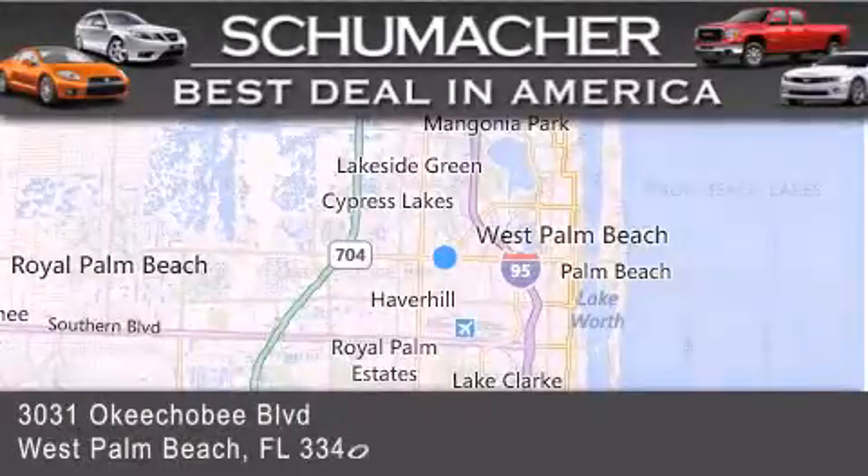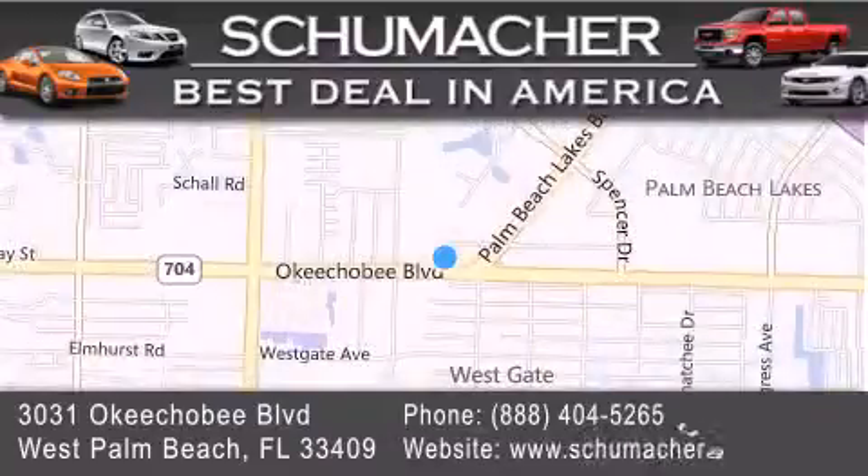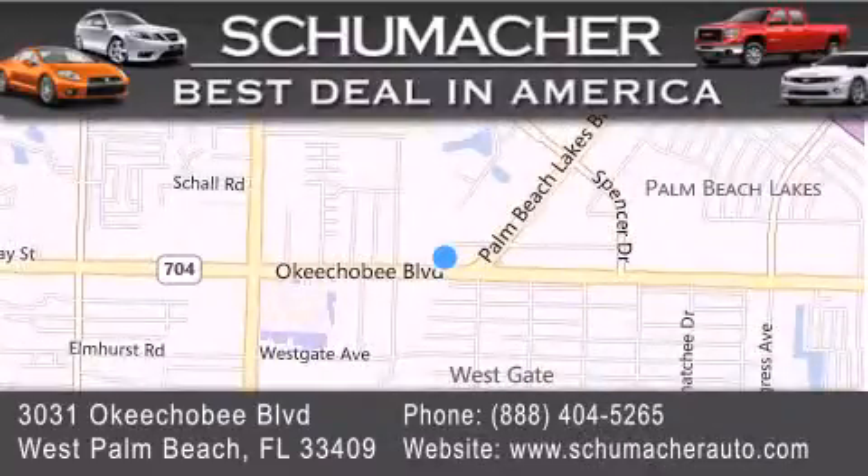If you have any questions, please visit our website, give us a call, or stop by our dealership located at 3031 Okeechobee Boulevard in West Palm Beach. Thank you.